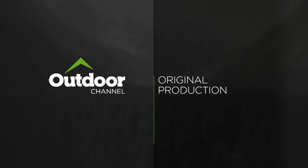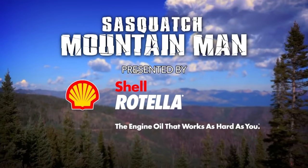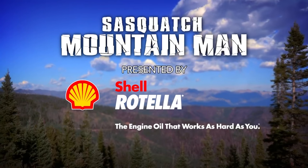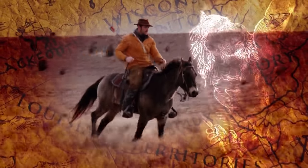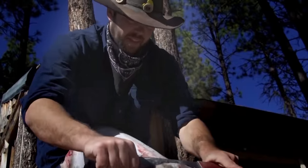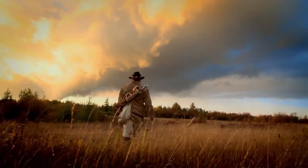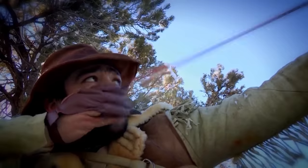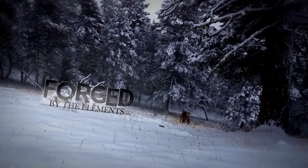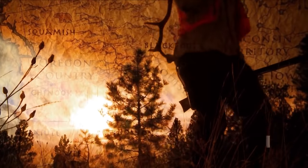The following is an Outdoor Channel original production. This episode of Sasquatch Mountain Man is presented by Shell Rotella, the engine oil that works as hard as you. Born of the mountains, blood of the Indian. He lives by the way he hunts. He rekindles the fires of the past and roams in buckskin. He survives by hawking and longbow. He's forged by the elements. Journey with the last of a breed, Sasquatch Mountain Man.